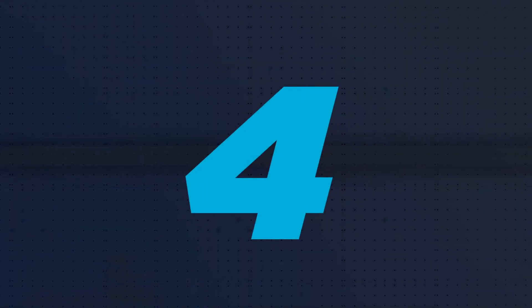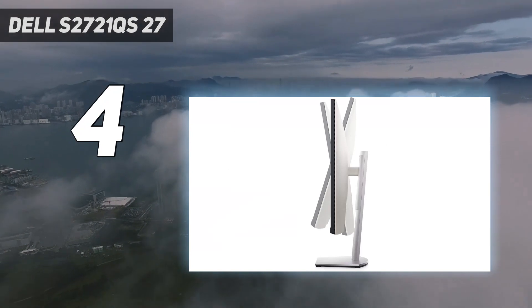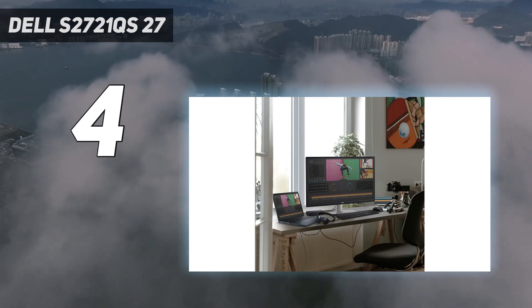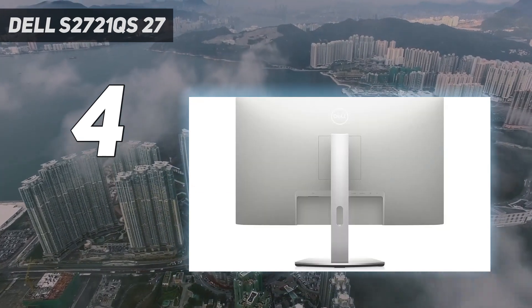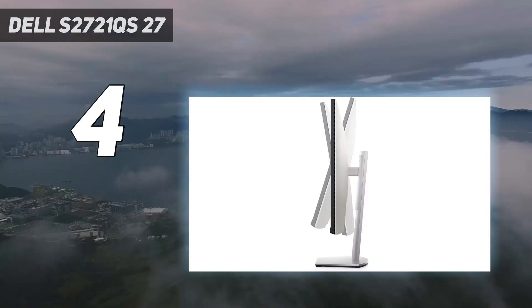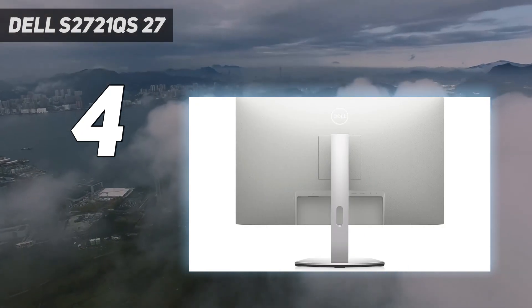Coming in at number 4: the Dell S2721QS 27-inch. If you're looking for the best monitor for coding on a budget, check out the Dell S2721QS. It's another step-down model from the Dell S2722QC that's very similar in display specs, as it also has a 27-inch screen and 4K resolution, resulting in extremely sharp text. The main trade-off for getting something cheaper is that it has fewer features, as it doesn't have any USB ports, so you can't connect any extra devices to it.